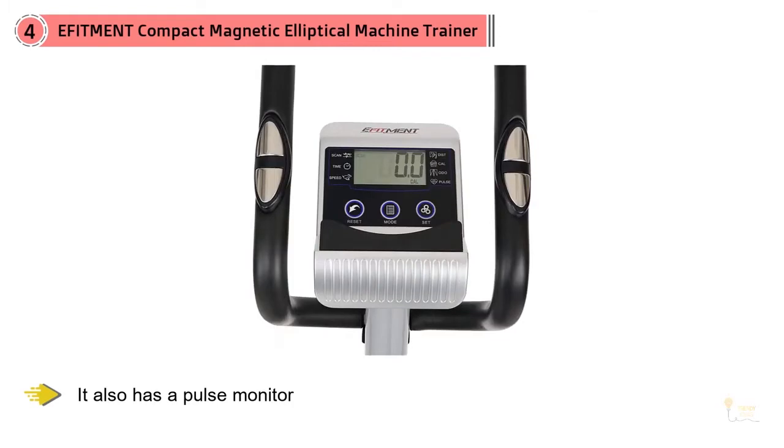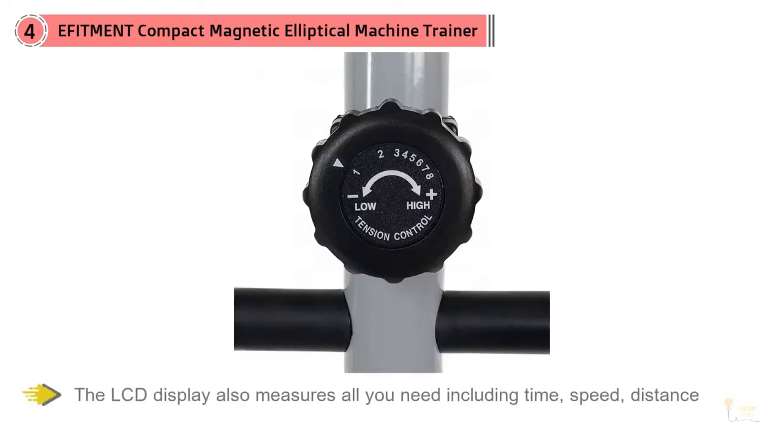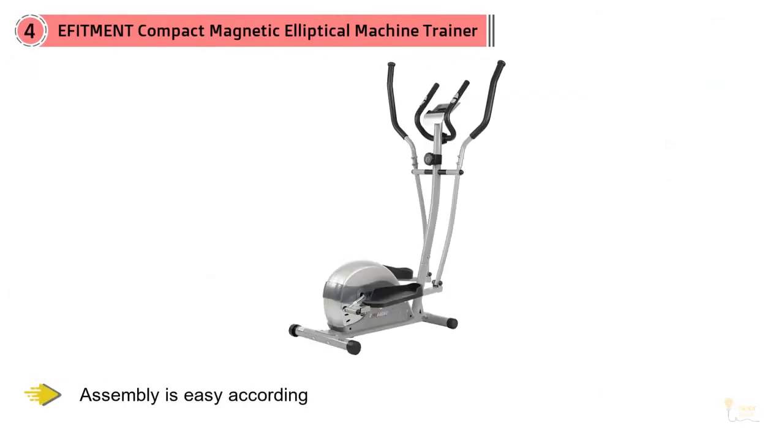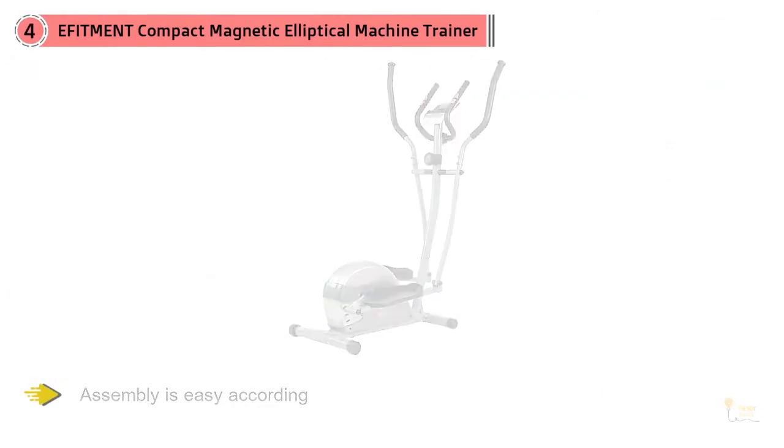The LCD display also measures all you need including time, speed, distance, and more. Assembly is easy according to reviewers, but they note the sensation takes some getting used to since it has a shorter stride than most gym ellipticals you might be more accustomed to.